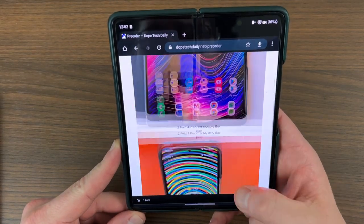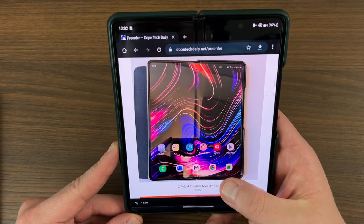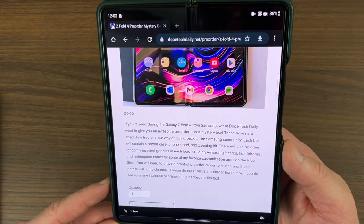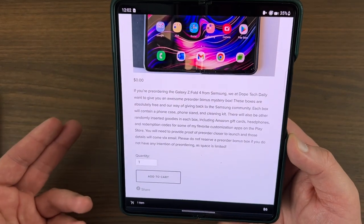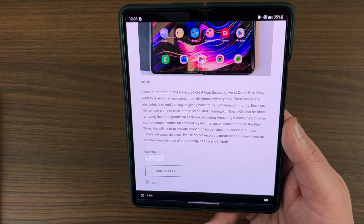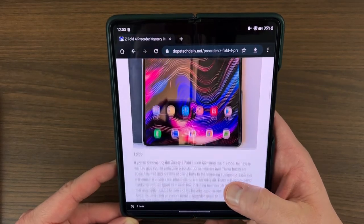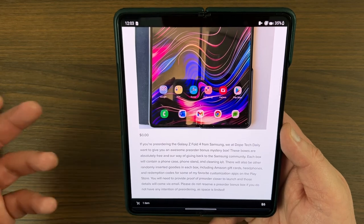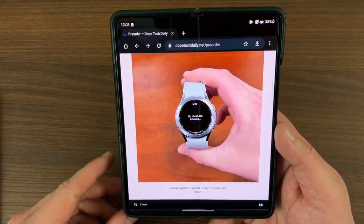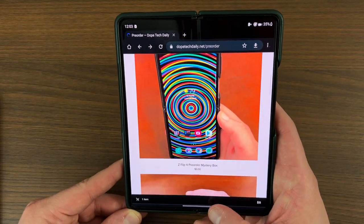Before I get started, I want to remind you guys I am doing a huge promotion for people who are pre-ordering the Z Fold 4 and the Z Flip 4. If you want to get a free mystery box — 100% free, free shipping, everything is free — all you have to do is go over to my website. You need to be pre-ordering one of these devices. Click on the link, add it to cart. It's for US only. You're going to get a case, a stand, a phone stand, and a cleaning kit for your device, that's going to be shipped out maybe a week after you receive the phone. I'm doing this just to give back to the Samsung community. I will require proof of pre-order closer to launch, so please make sure you're not just getting one to try to get the free stuff. I also have one for the Flip 4 and I'm giving away free screen protectors and cleaning kits for those ordering a Galaxy Watch 5 or Watch 5 Pro. The link will be in the description: dopetechdaily.net/pre-order.